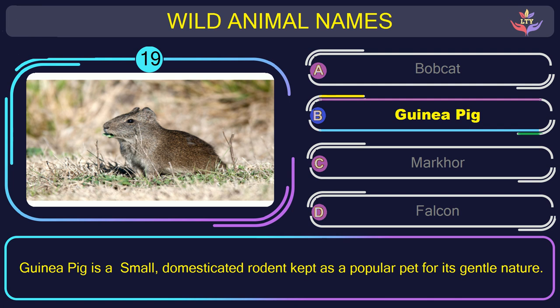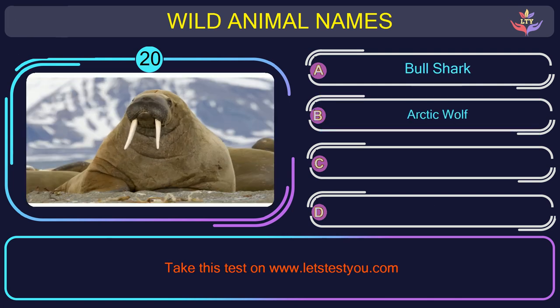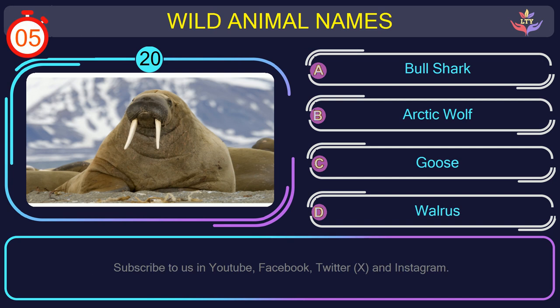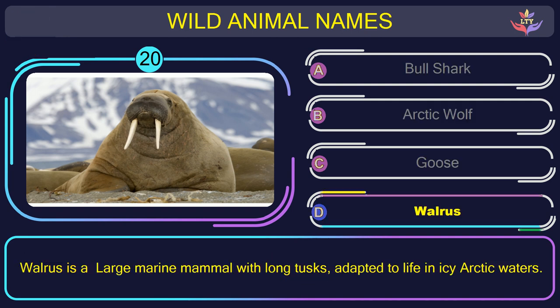Question number 20: guess the name of the animal in this picture. The correct answer is option D. Walrus — a large marine mammal with long tusks, adapted to life in icy arctic waters.